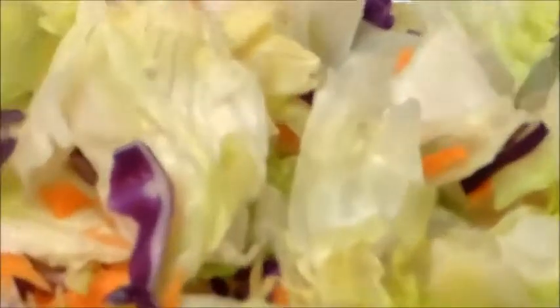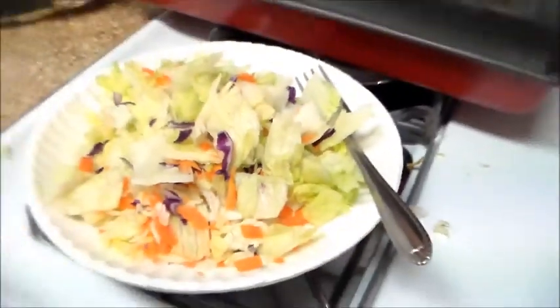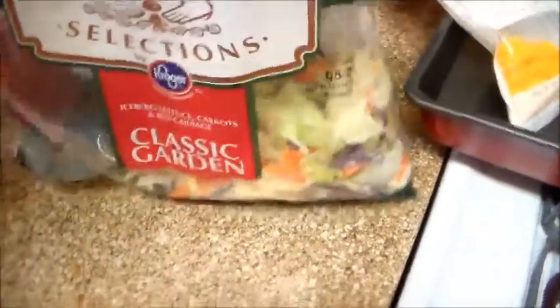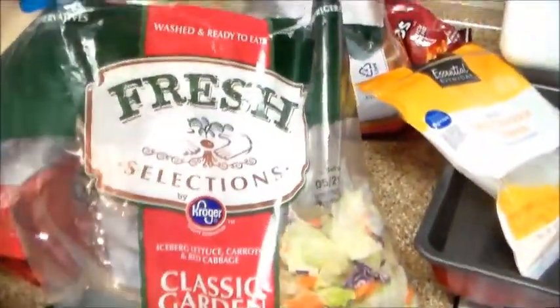I'm just not eating lunch today — I just fixed the kids' and the husband's plates, and now this is my plate: a salad. It's just this bag of salad mix, the Fresh Selections from Kroger.